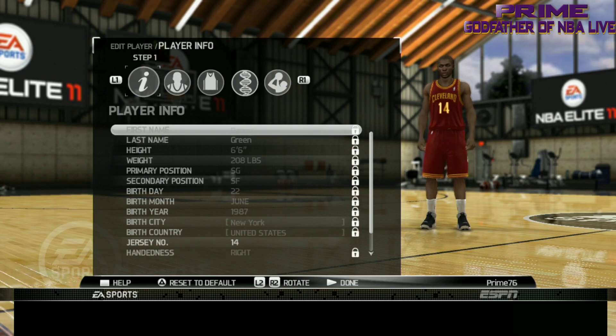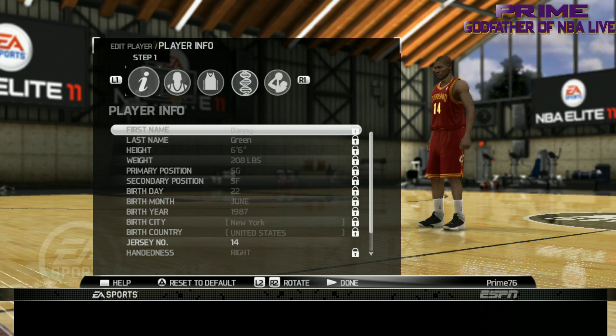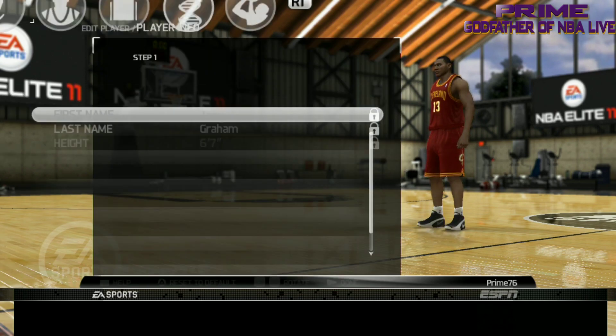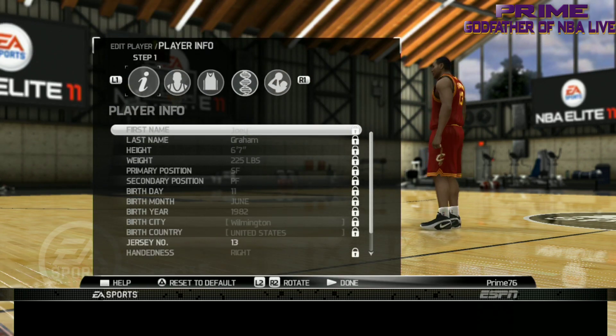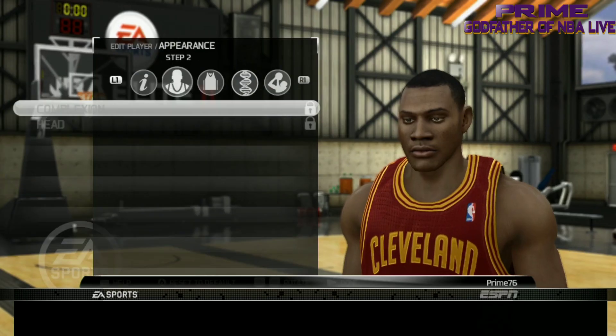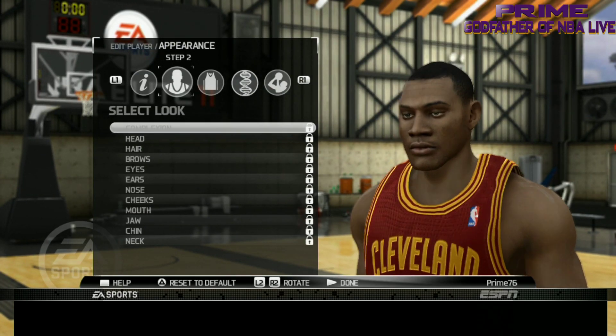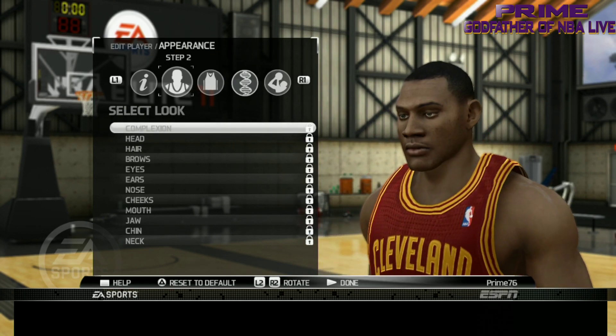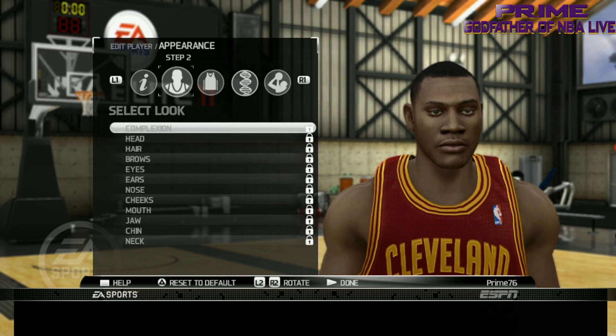Next we got Danny Green. They don't have his face scan so that's a preset — they had Danny Green in the game but didn't put his face scan in. That's Danny Green. Next, Joey Graham — did a good job on his body. Let's look at his face. Oh yeah, they did a good job — they got his big old snout too. They got Joey Graham's snout.